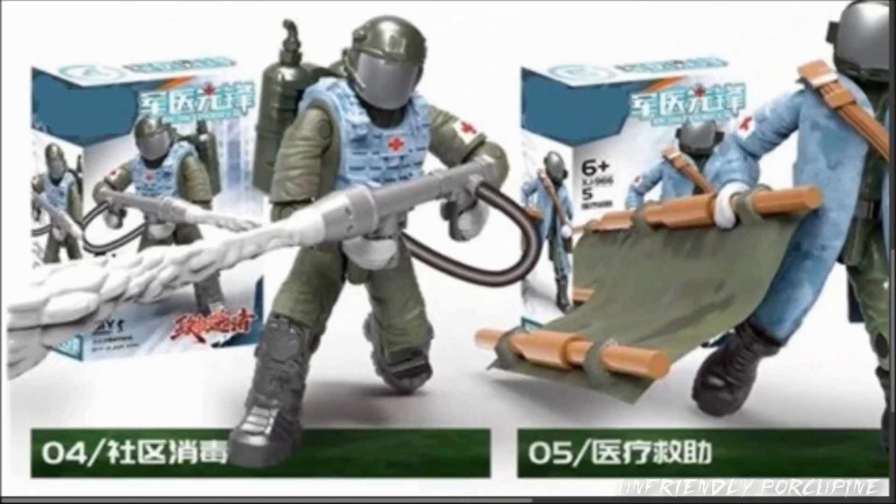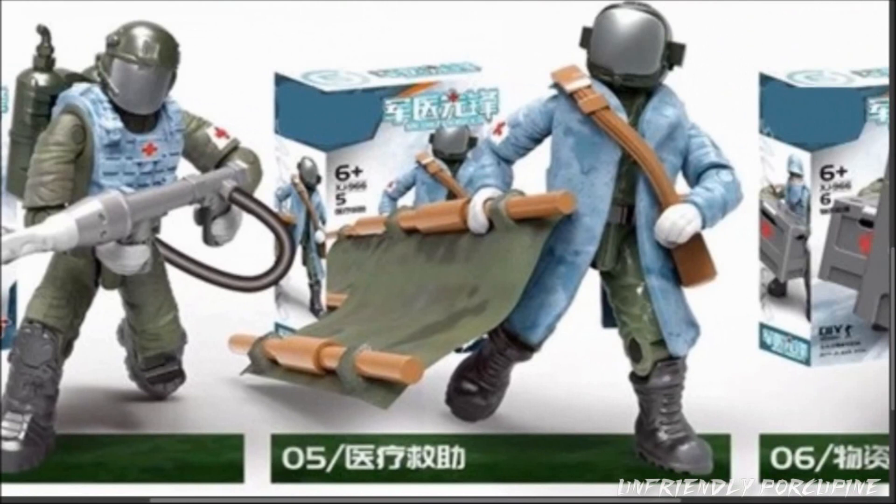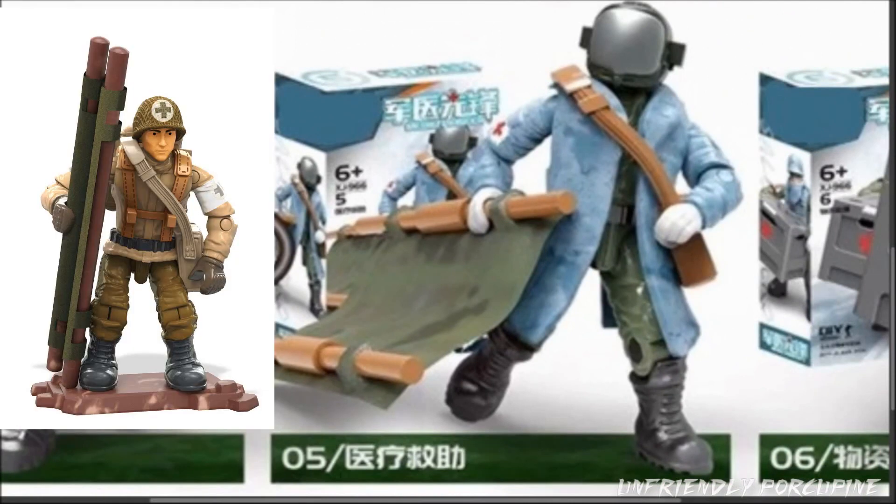Anyways, moving on down — this figure basically doesn't really get anything except that fire extinguisher, not the dehydrator. Then you get this figure right here, who comes with a little medical stretcher — a portable stretcher. You just carry the medical patient, kind of similar to the World War 2 style, what they did with the Call of Duty figure. Hopefully it doesn't slide off as easily, because that did get annoying on the World War 2 one with the official Mega Constructs Call of Duty.